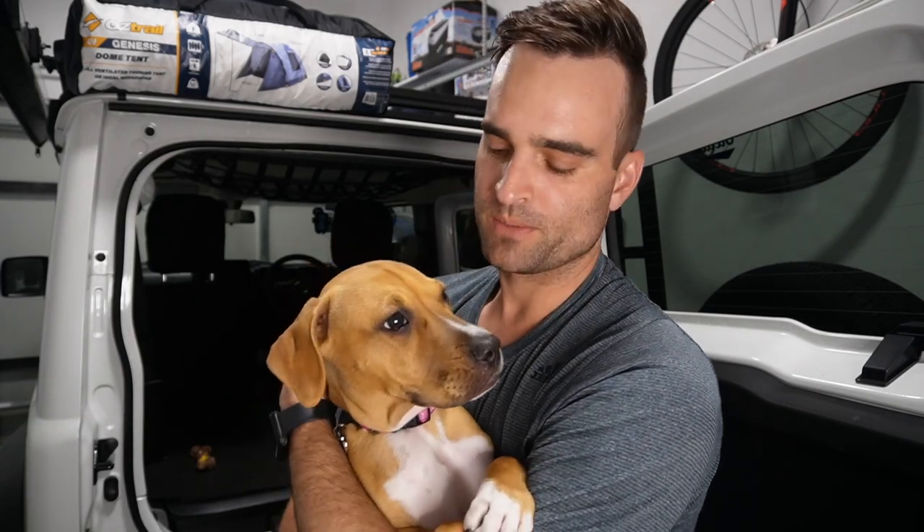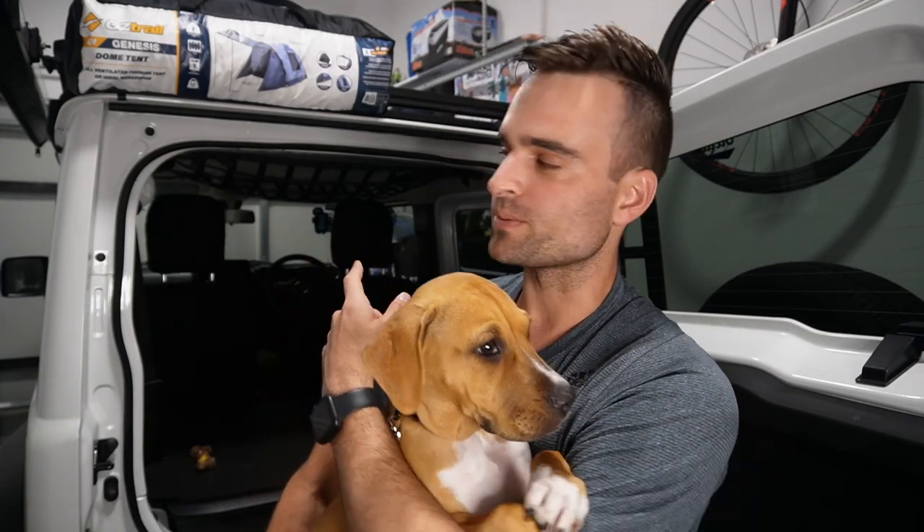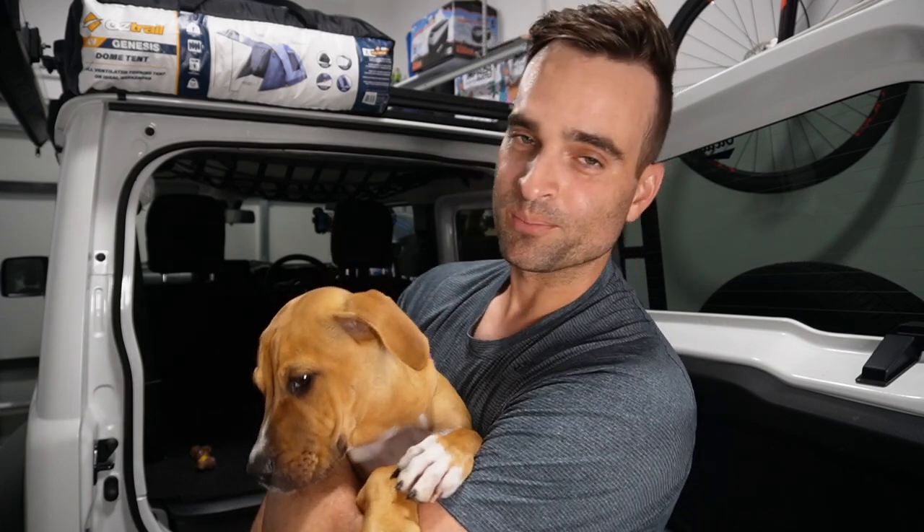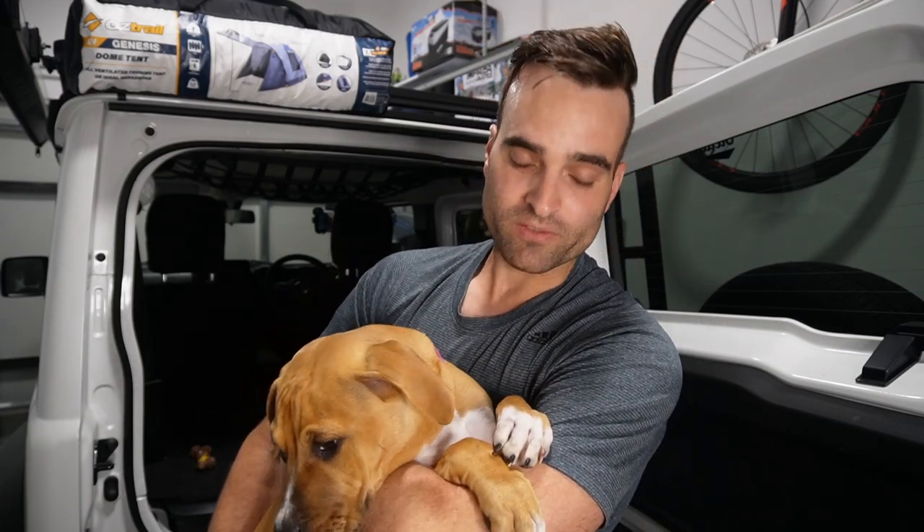Hey Jimny fans, it's Jono, your favorite weekend warrior, back again. This time I'm not going to be talking so much about the Jimny - it's going to be more about camping in New Zealand and what it's like to camp in the rain using a budget tent.